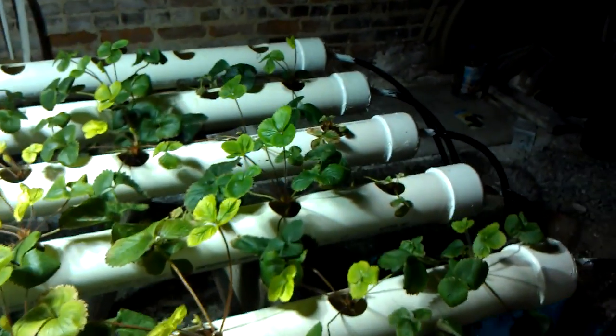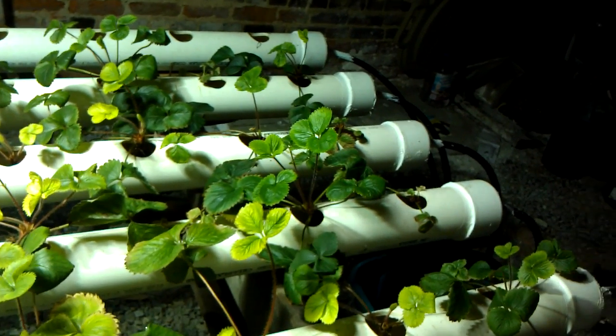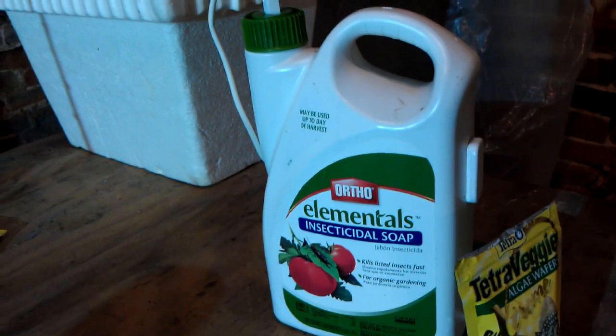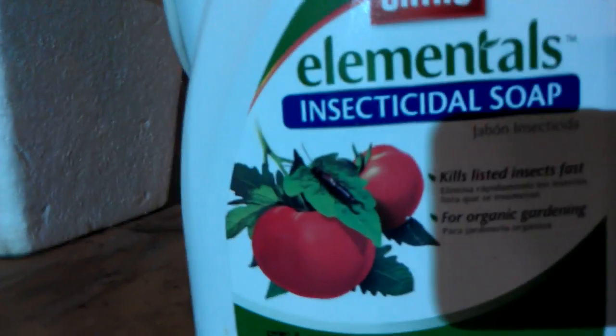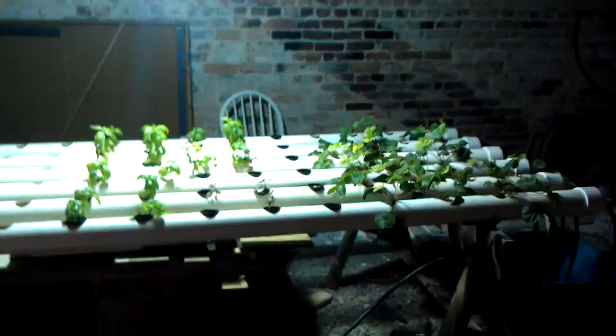Also, I've got spider mite problems, but I've got new growth coming and I've sprayed the shit out of it with this stuff. It only helps for a day or two and then you have to spray them again. But it is organic, or so it says, for organic gardening. So no harm no foul.